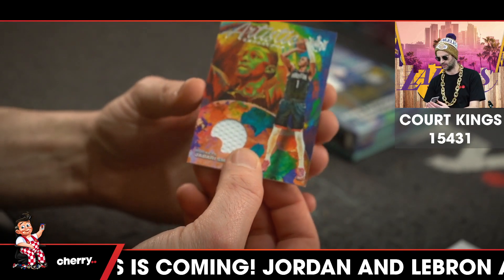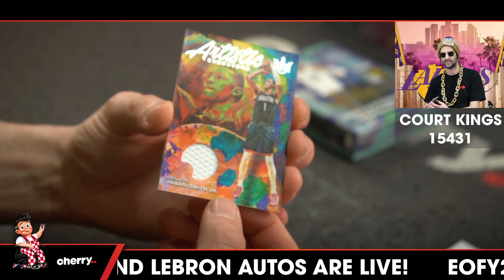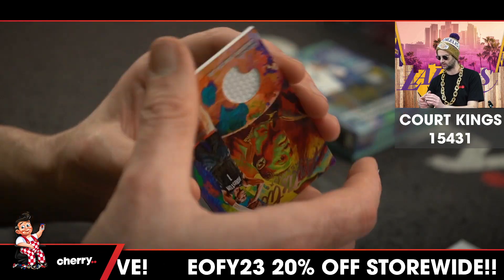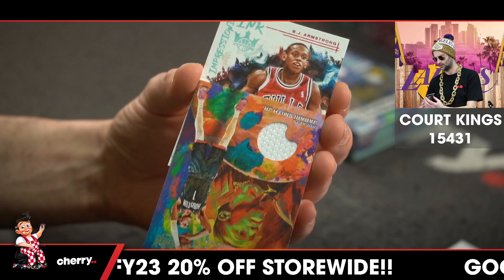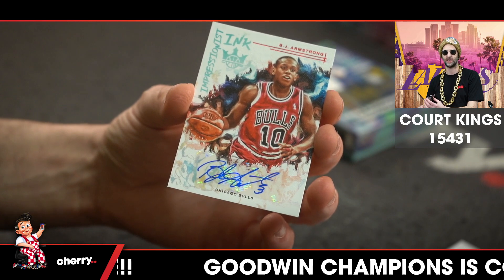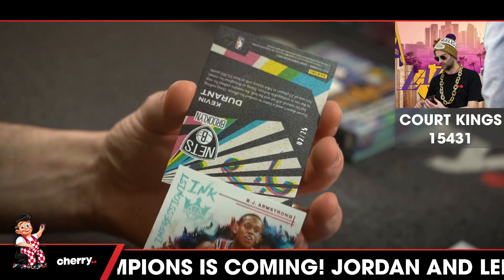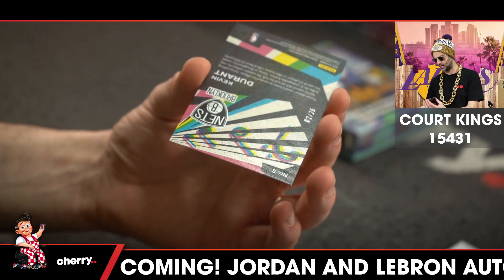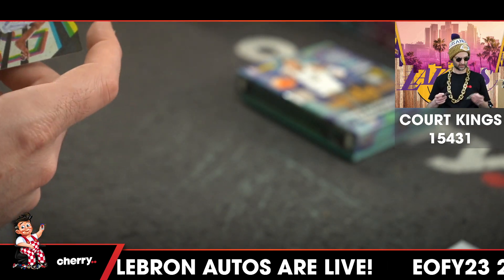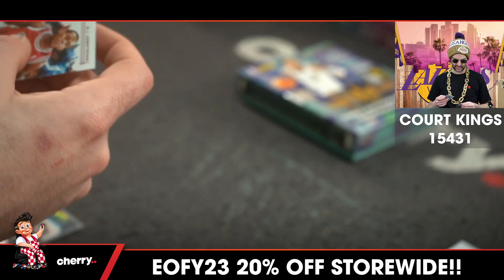We'll flip this around. We have a Rockets Jabari Smith Jr. Artistic Endeavors jersey. And our auto is BJ Armstrong, old school for the Bulls — Impressionist Inc. 42 of 49. And the Durant was 2 of 25. No need to random the magic, and CK done.